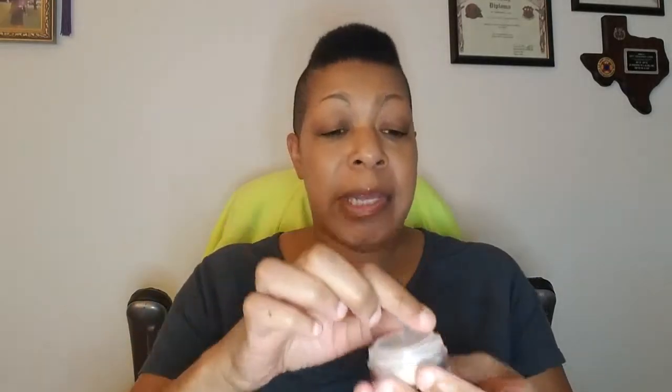That is the Cover FX Translucent Light powder. I like that it has a sifter — you lift it to get the powder out, then put the cap back, which is really nice and prevents a lot of waste. I tap some into the lid. This is the Sephora number 50 Pro Flawless Light Powder Brush. I really, really like this powder.